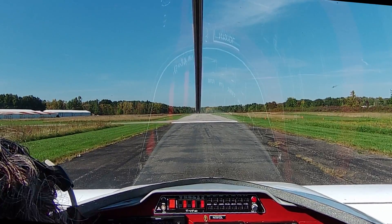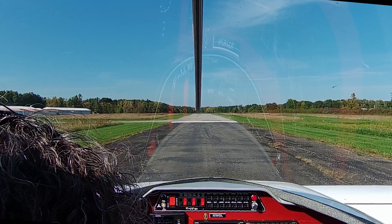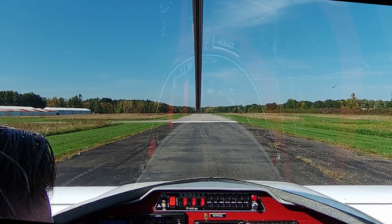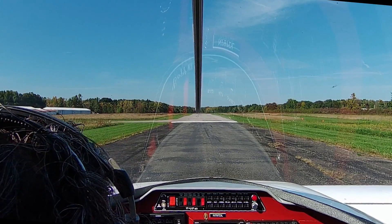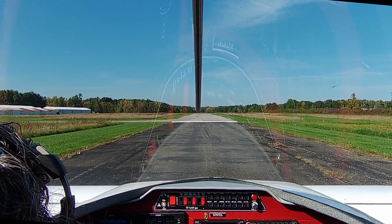This is a takeoff that almost went very, very wrong. First, I'm going to show you exactly what happened, and then I'm going to show the analysis I did to find out exactly what went wrong, why, and how I'm going to prevent this from ever happening in the future.